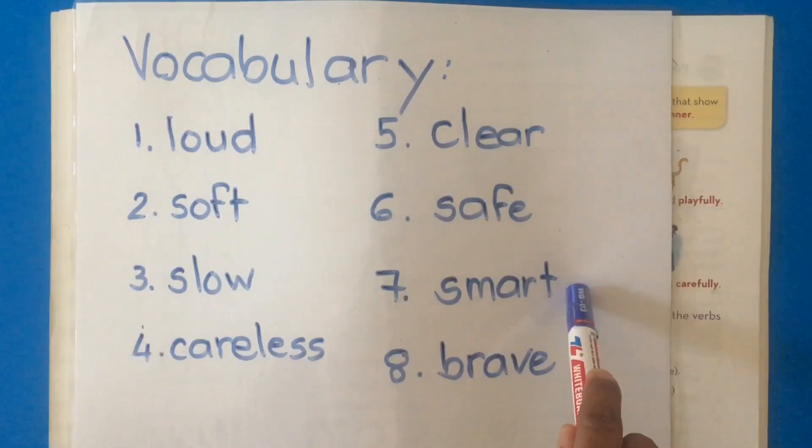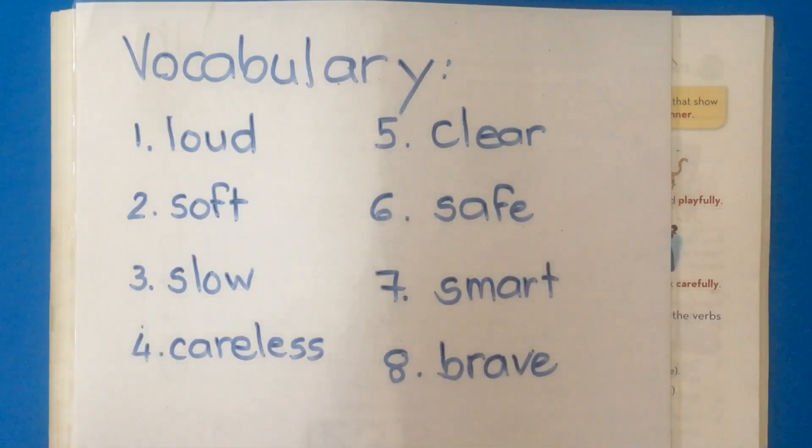Word seven: smart. My classmate is smart — he gets 100 for math, he gets 100 for English. We can also say he looks smart in his uniform; he looks very handsome, very good in his uniform.